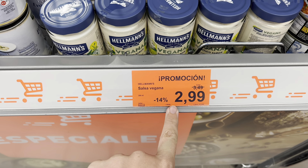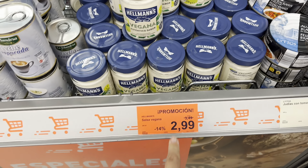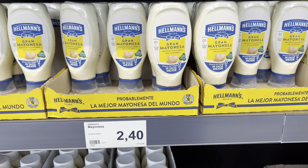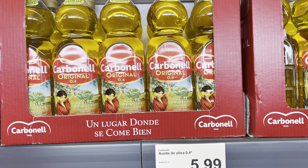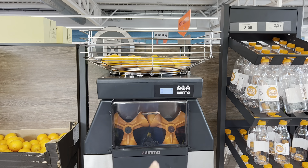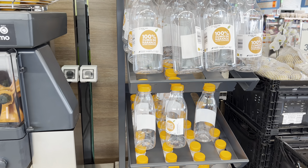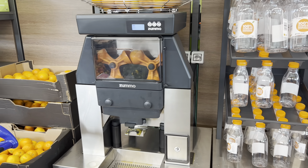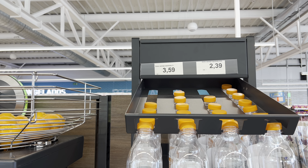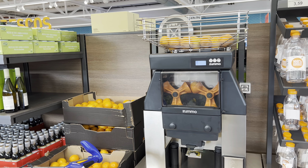There's a promotion on Hellmann's vegan mayonnaise — minus 14% off, coming to 2 euros 99. Let me know in the comments if that really is a good deal. Just like Mercadona, they have an orange juice machine where you put in oranges and fill up recycled plastic bottles with 100% fresh juice. It's 3 euros 59 for one litre or 2 euros 39 for half a litre.